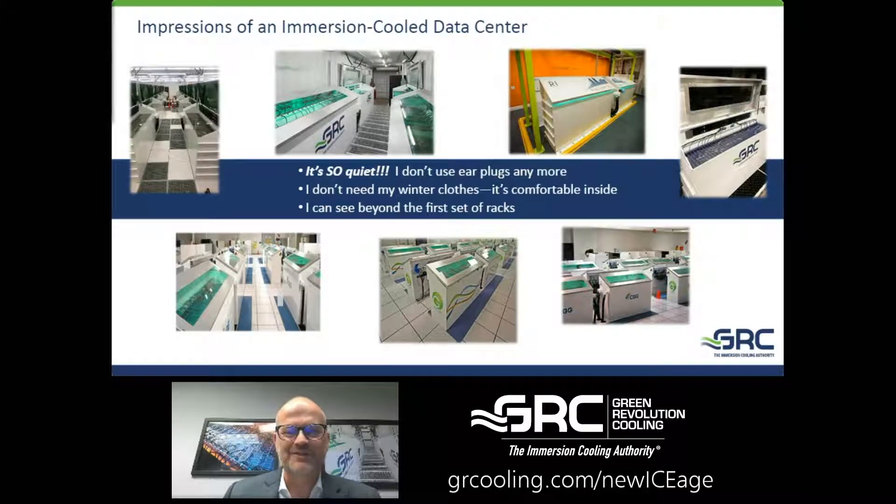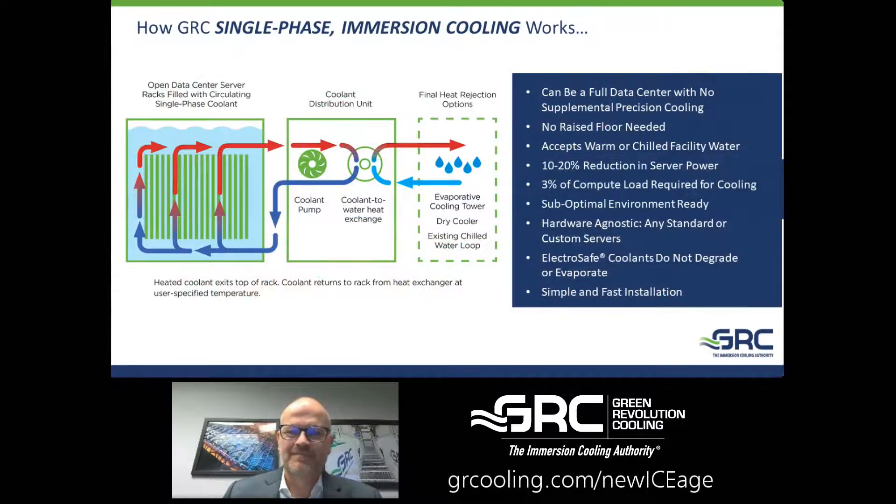Those are first impressions, but what is single-phase immersion cooling? Basically, it's cooling your IT equipment by immersing it in a fluid. We use coolants here, and a little diagram shows we have a water loop and a coolant loop — that shouldn't be new to cooling.